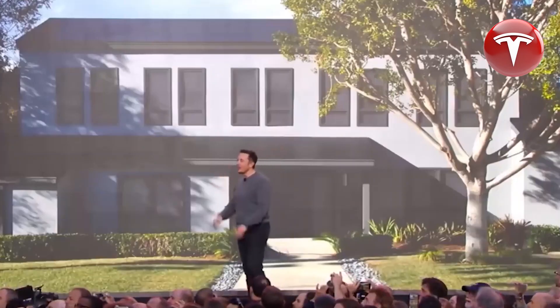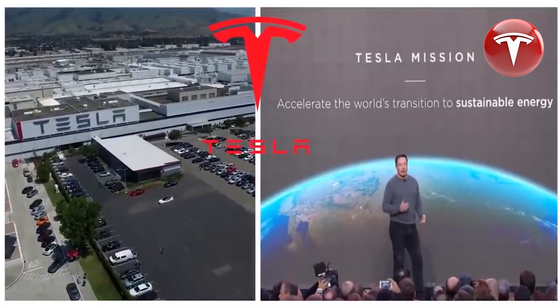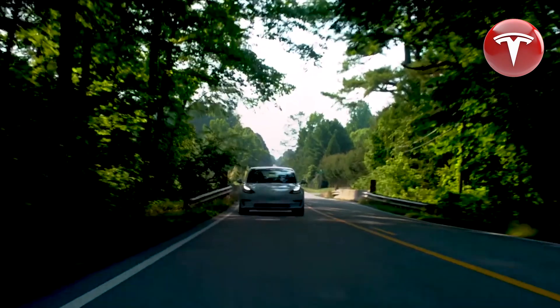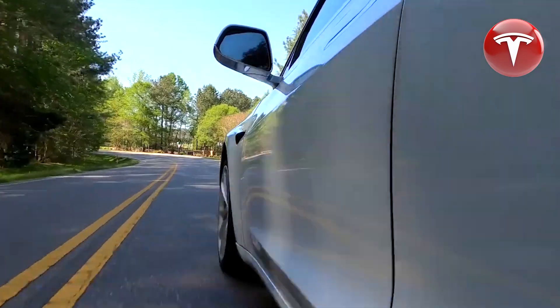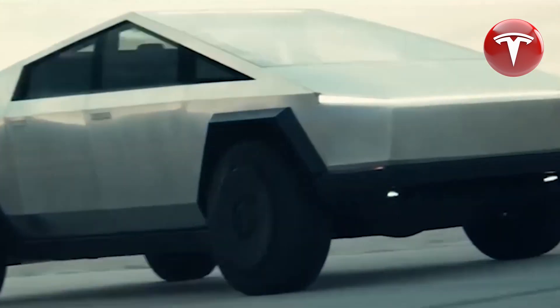The concept of the Tesla home has arrived at a perfect juncture, emerging at a time when many people face challenges in homeownership due to high construction costs and mortgage expenses. Furthermore, the sluggish growth of the real estate sector fails to meet the growing demand for housing. Elon Musk is simplifying a complex matter with the introduction of the affordable Tesla home.